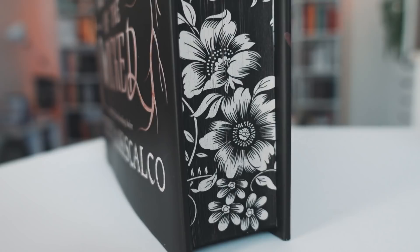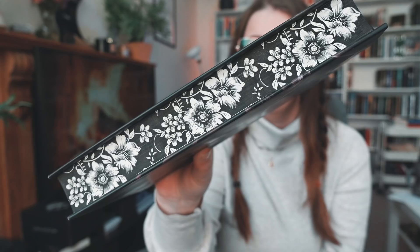Then we have Kingdom of the Wicked, which is a nice cover, but I would never pick it out of a lineup if it was just that. But these sprayed edges still make my jaw drop because of — look at that detail. How? I just can't.